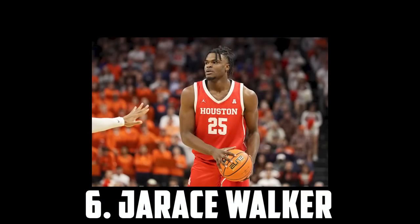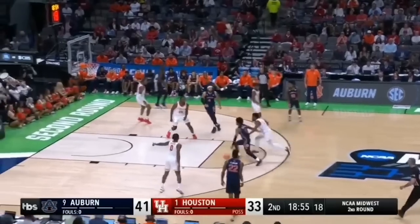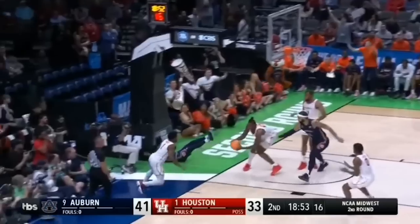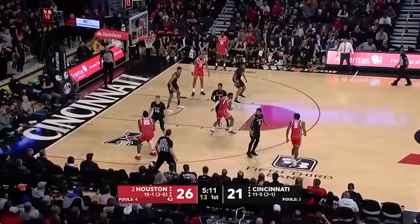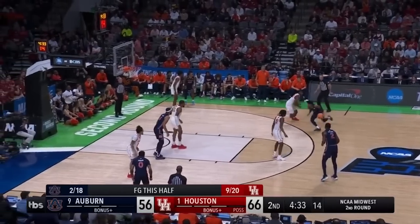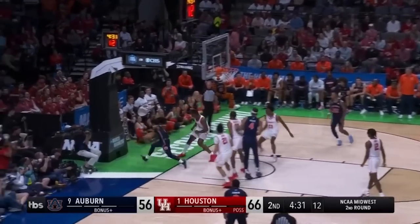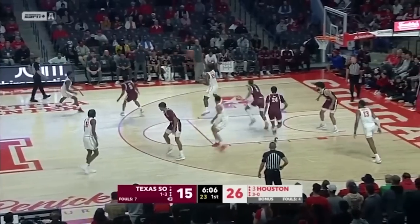Just ahead of him at 6 I have Jarrus Walker, the 6'8 freshman out of Houston. Jarrus is a monster defensively with a really intriguing offensive game. He can drain spot-up threes, attack the glass and facilitate, and I like his upside as a self-creator given his touch, strength and handle, but he will need to be more assertive. Jarrus Walker is just a really cool prospect who will make an impact on both ends from day one, so I currently have him at 6.